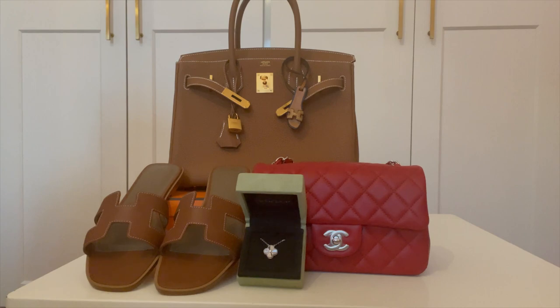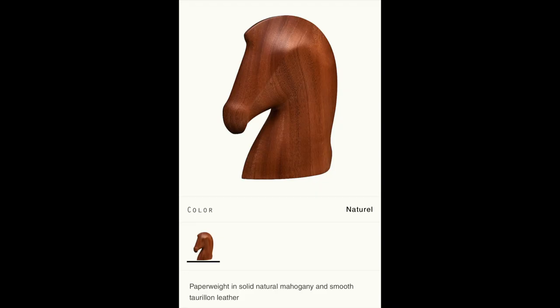On to this year's wishlist. Let's start with the most random item, which is a Hermes horse paperweight. I've changed it a little bit — I originally wanted it in crystal, but now I want it in wood.